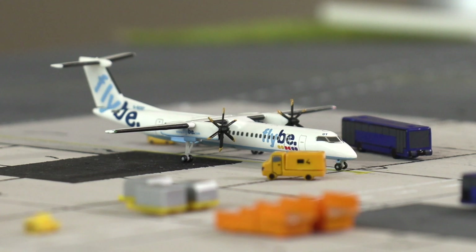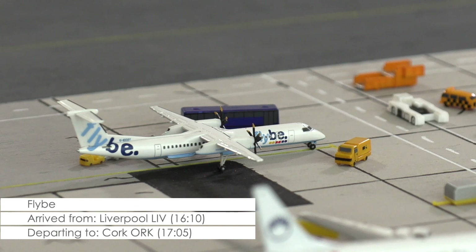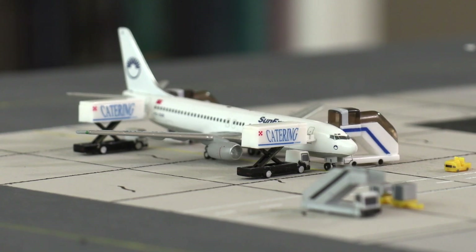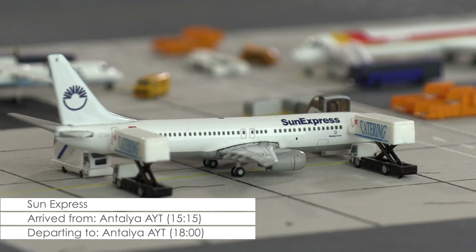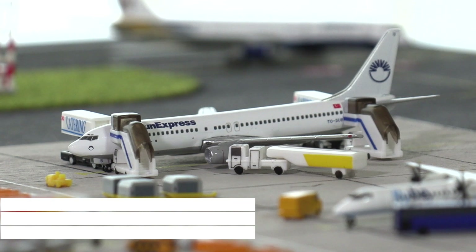Over at the remote stands, we find this Bombardier Dash 8 Q400 of Flybe that arrived here in Cardiff about 50 minutes ago from Liverpool and now has five minutes until its scheduled departure to Cork, but it looks like departure will be delayed by a few minutes as the last passengers are still boarding. Next up we have the Boeing 737-800 of Sun Express. The aircraft arrived earlier in the afternoon from Antalya and is now being loaded by catering in preparation for its return flight, which is scheduled in one hour.